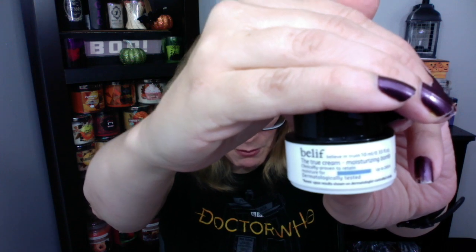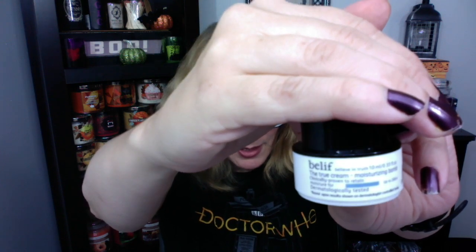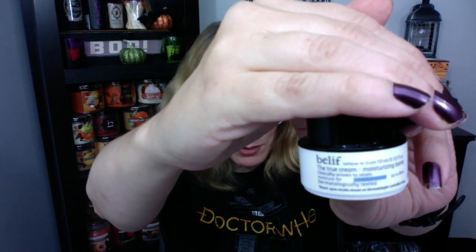Next up is the Belif True Cream Moisturizing Balm. It's supposed to just instantly give your skin moisture. My mom will probably like this — it's actually kind of nice. I don't have dry enough skin to think I would utilize it, but that's kind of cool.